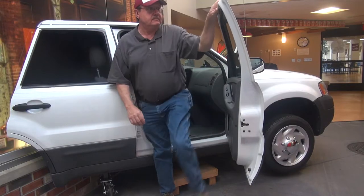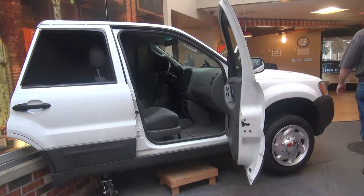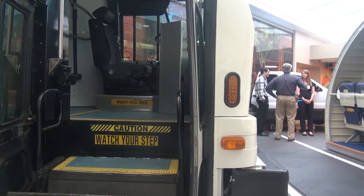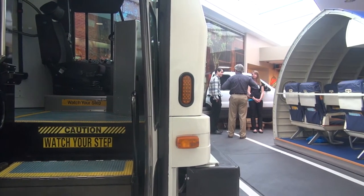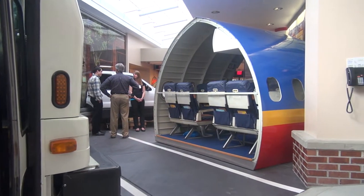We also have an outdoor component in St. Luke's Community that allows patients to gain experience with transfers in and out of different types of vehicles. For example, we have a sedan, an SUV, an STA bus, and we also have an aircraft fuselage, so that if a patient is going to be traveling by air, they can get practice with what it's like to transfer in and out of an airline seat.